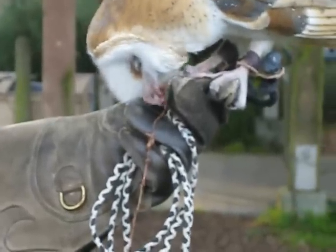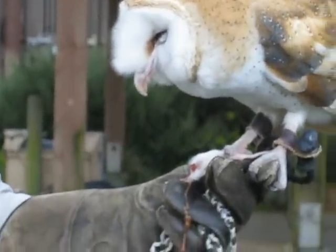Barn owls mostly eat small prey. They love mice, rats, shrews, moles — little animals. But the great horned owl can eat a huge range of prey, even big stuff.